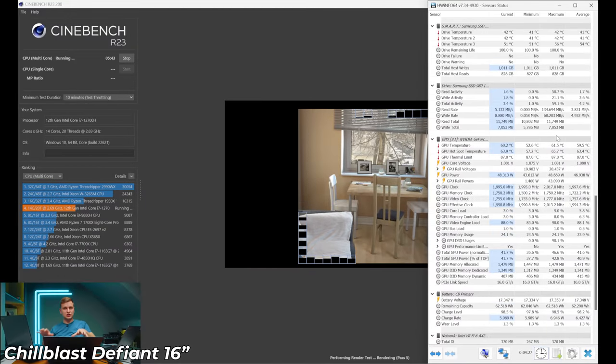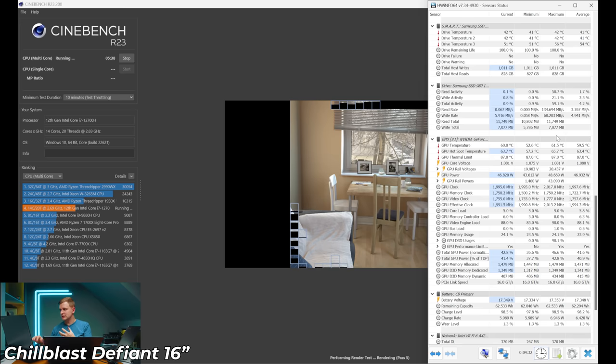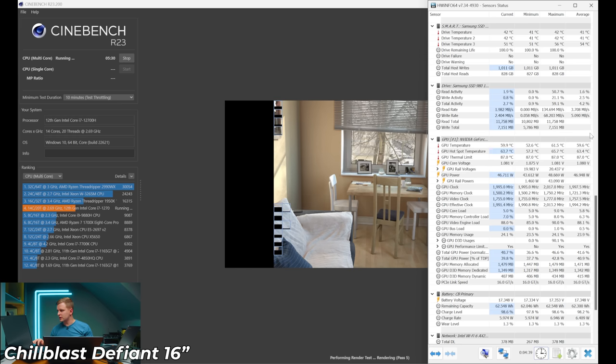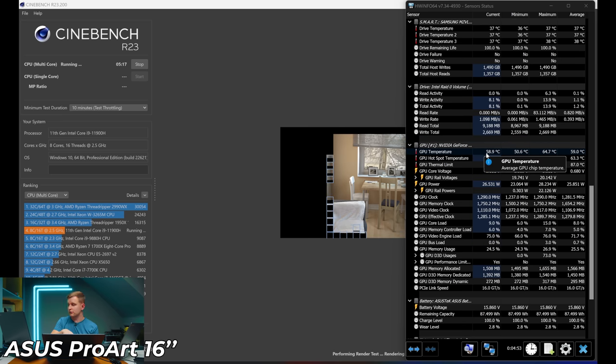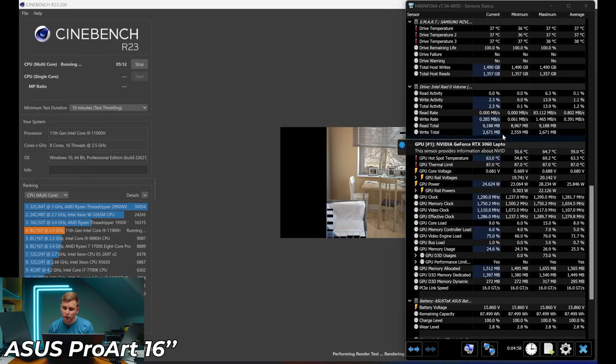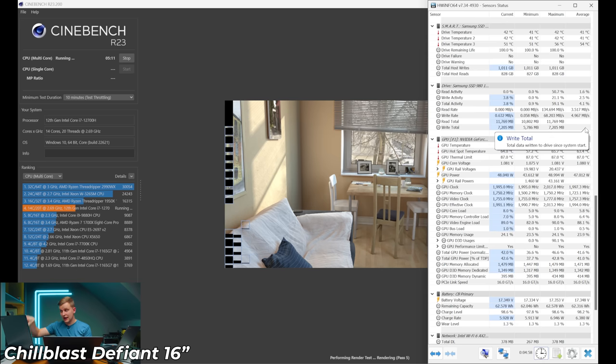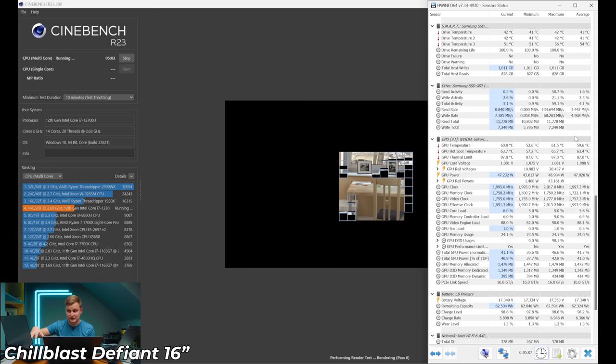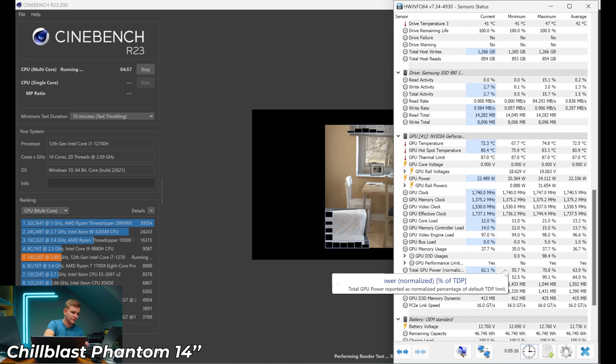Looking at GPU temperatures: the 16-inch gaming RTX 3060 is around 60°C pulling 48 watts; the ProArt's RTX 3060 is at 58°C pulling only 26 watts. That shows the 16-inch gaming laptop has much better cooling than the ProArt. The 14-inch GPU is at about 72°C pulling 22 watts — running the hottest. With about one minute to go, none of them are actually thermal throttling anymore as they've settled into their TDP limits.